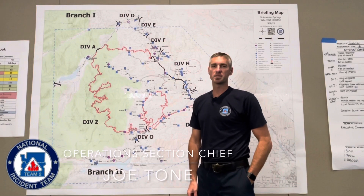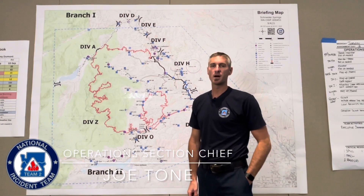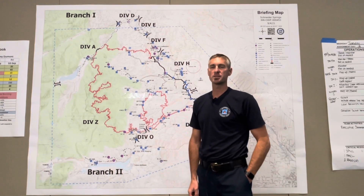Good morning. Joe Tone, Operations Section Chief with PNW-2, for your operational updates Sunday, September 5th.